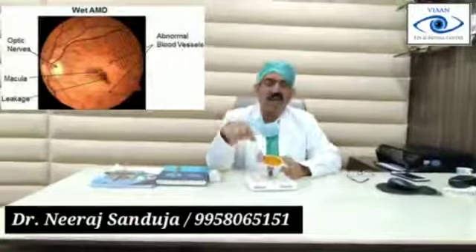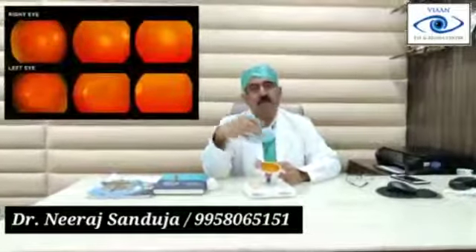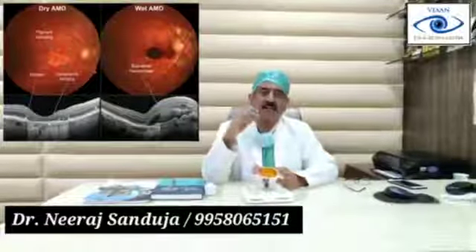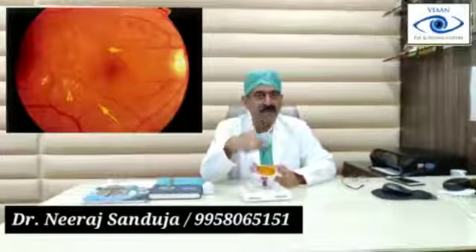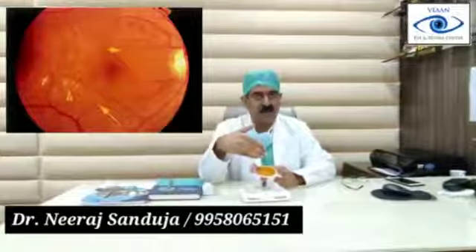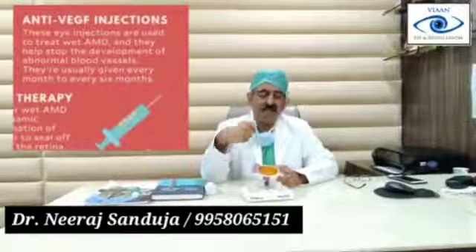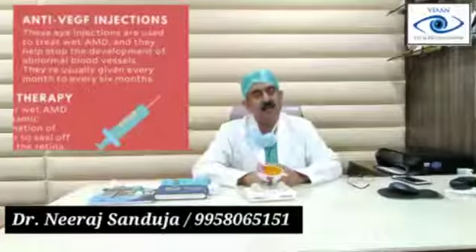In wet AMD, you need to go to your doctor. He will check you, dilate your pupil, and check your retina. If wet AMD is there, we will do some tests in the form of fundus color photograph, fundus fluorescein angiography, or optical coherence tomography. These investigations tell us whether any bleeding or any leakage is there or not. If there is leakage and bleeding, then we have to treat that problem. The treatment is done in the form of various types of injections within the eye — we call it anti-VEGF injection, anti-vascular endothelial growth factor injection.